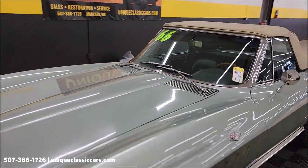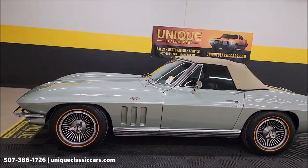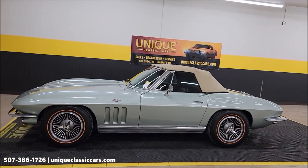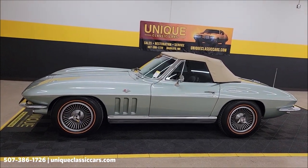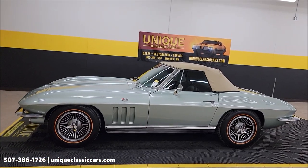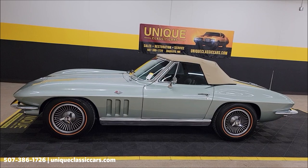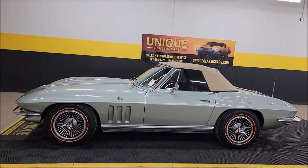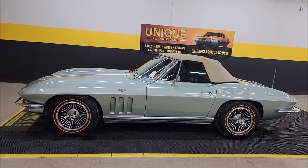What a beautiful Corvette — 1966 Chevrolet Corvette Convertible. Numbers matching, automatic transmission, nicely loaded. Give us a call at 507-386-1726 or visit UniqueClassicCars.com — click on the link down below this video in the description. We do consider trades, financing is available, and we can assist with transportation. This vehicle may be eligible for an extended service contract — consult with your sales associate when you call in or email.